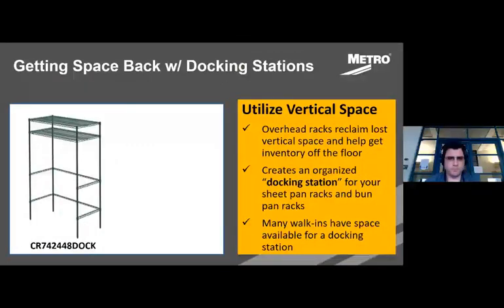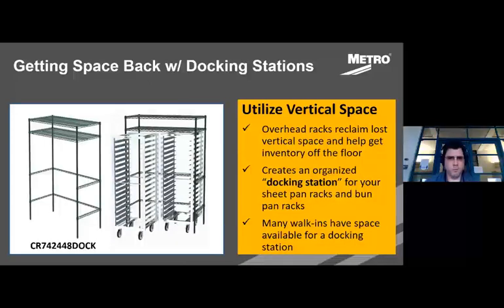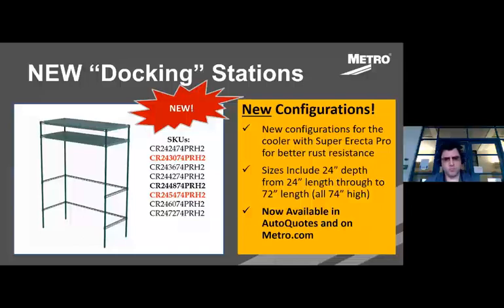Now we're talking about docking stations and new SKUs available on easy order, auto quotes, and soon on our website. The unit pictured uses regular SCS shelving, three-sided frames, and posts. We're calling them docking stations because they're perfect for docking any type of product underneath and giving it a home, making it less likely to be left around the walk-in cooler or back of house. Most walk-ins already have space where one can be added. There are eight new SKUs — all 24 inches in depth, ranging from 24 inches to 72 inches in length.